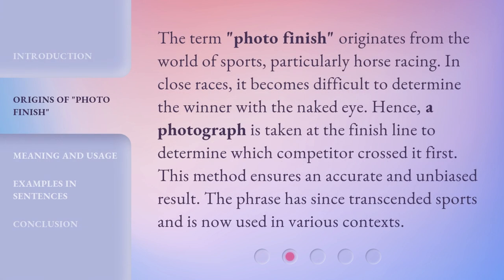The term Photo Finish originates from the world of sports, particularly horse racing. In close races, it becomes difficult to determine the winner with the naked eye. Hence, a photograph is taken at the finish line to determine which competitor crossed it first. This method ensures an accurate and unbiased result. The phrase has since transcended sports and is now used in various contexts.